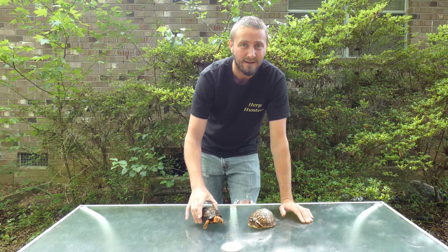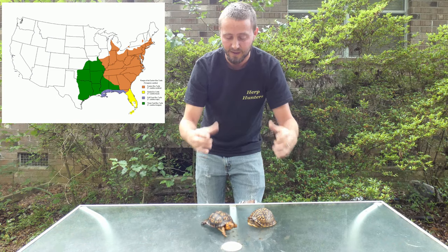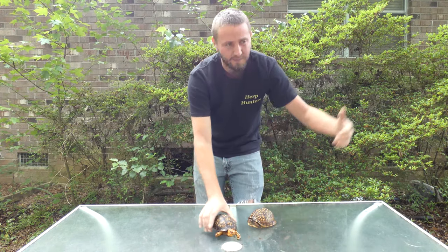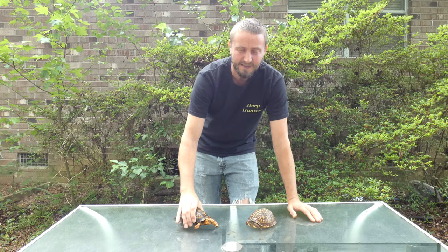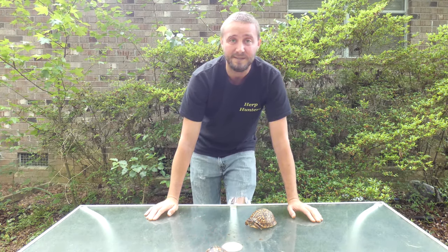They range all the way from Maine down to Georgia, parts of Florida at the top where you start getting intergrades with the Florida and Gulf Coast subspecies, and west all the way to Tennessee and up to Michigan. These are protected in most states because of their slow growth rate.